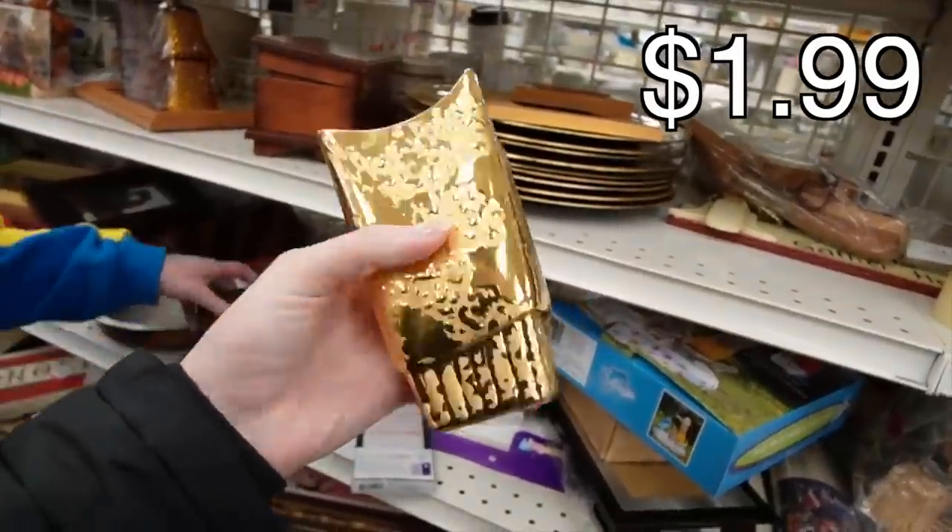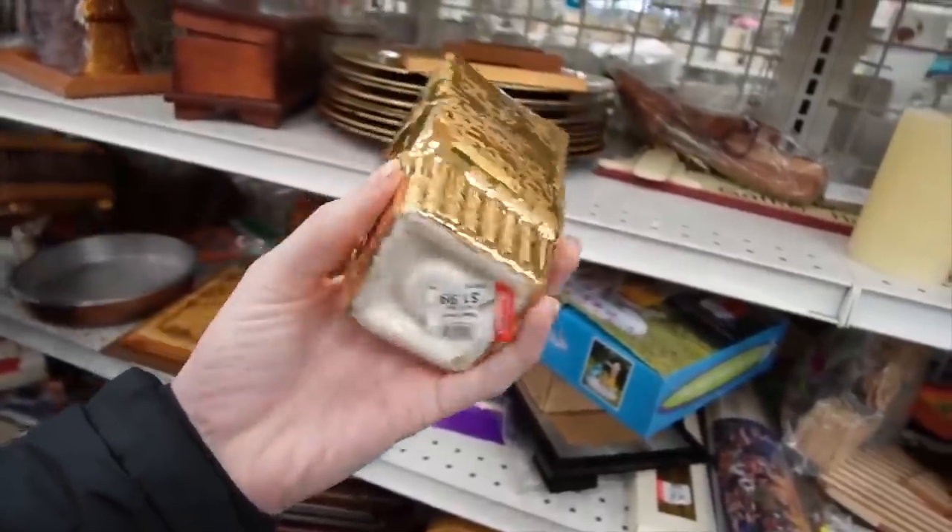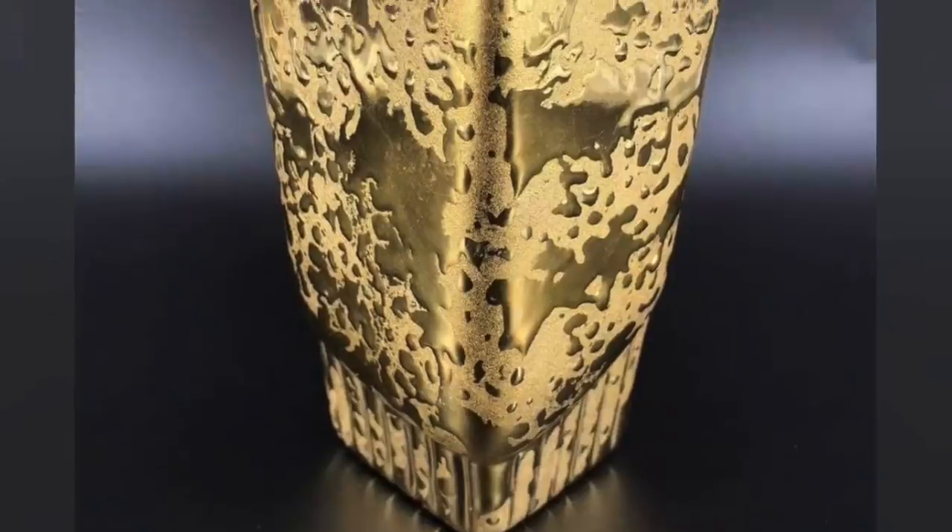Here's some weeping gold — weeping gold ceramic. I'm not sure who makes this one, but I love the weeping gold. $1.99.